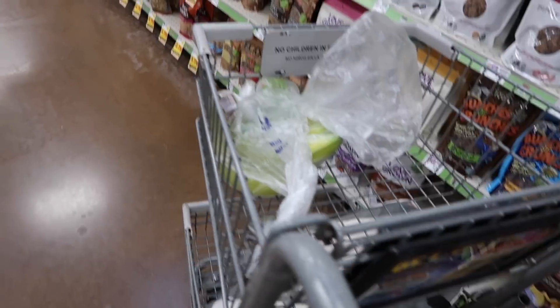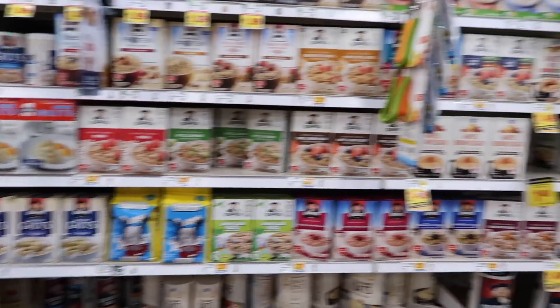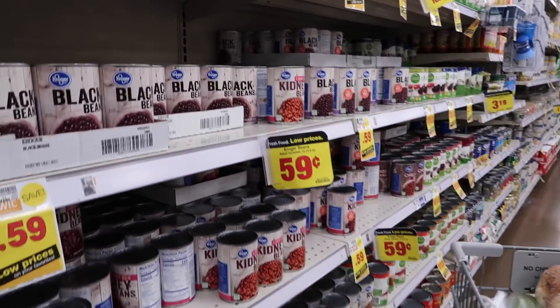We got all of our produce and now we're looking for some steel cut oats. In the canned section looking for beans.